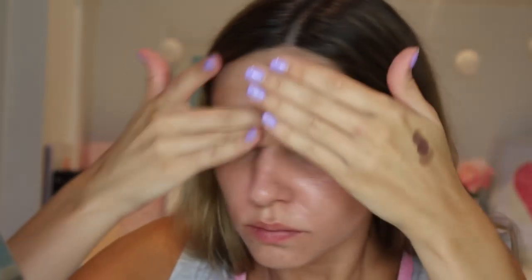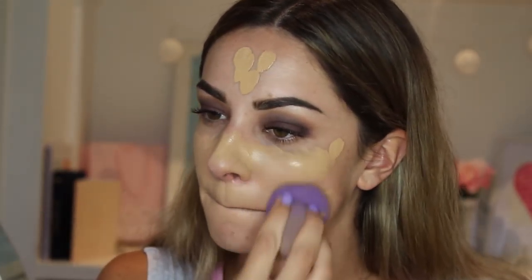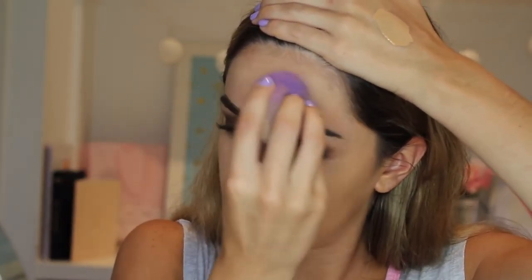Then I'm using the Nivea Post Shave Balm — I got that idea from Nikkie Tutorials. It is a really good primer and I'm still getting used to it, so I'll let you know how I go. Once that has dried I'm using the Estee Lauder Double Wear in Tawny and blending that in with a damp blending sponge. I've also been going over it with the Real Techniques buffing brush for a second layer — I just really like that combo.